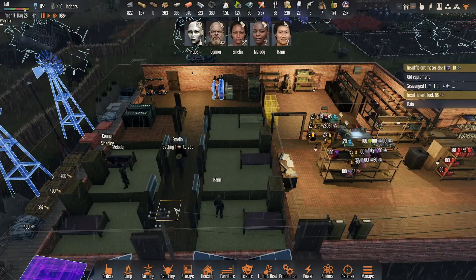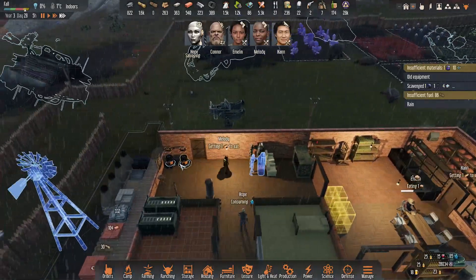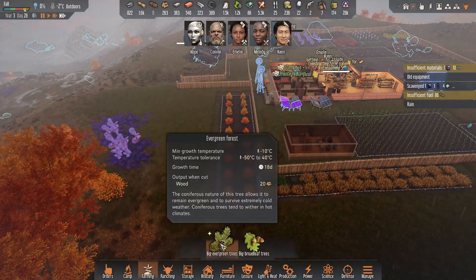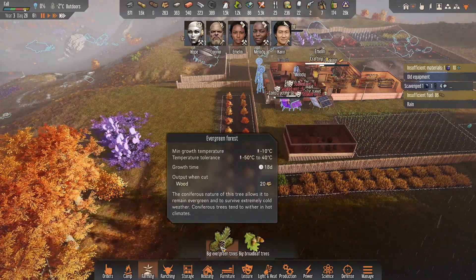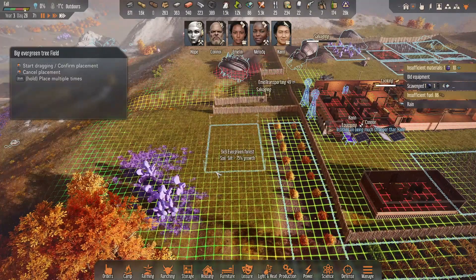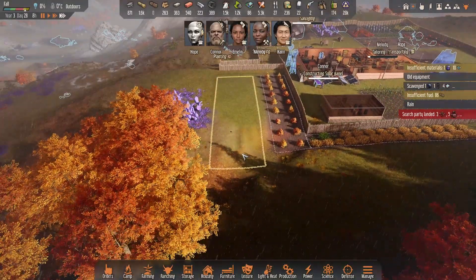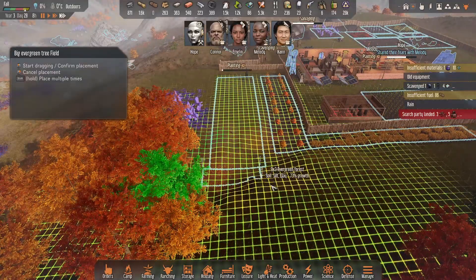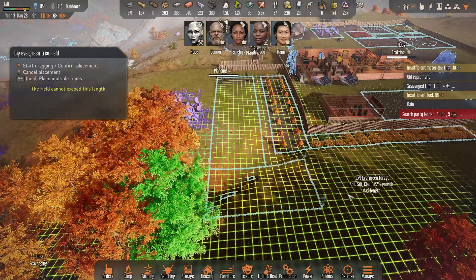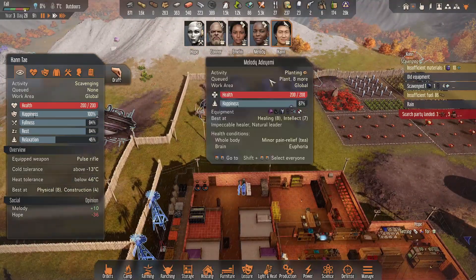Everybody's just kind of hanging — this is good. We have visitors! The exciting thing about this is we've got that mech now, so we know what that means. Connor, you've got the sniper rifle. Emily is going to be our mech operator — where are these guys at? Down by the old base.